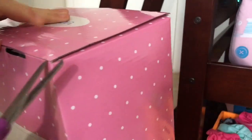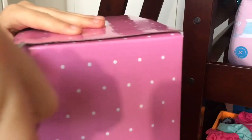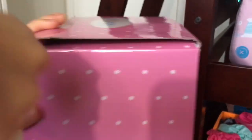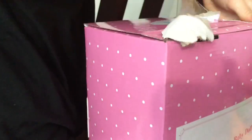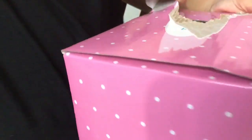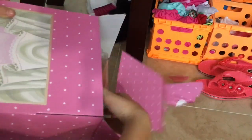If I can get this box open... is that tape? Oh yeah, it's tape. We're gonna get this opened up. Sorry that you guys can't really see because I'm trying to open the box. He came in a giant, super long box.